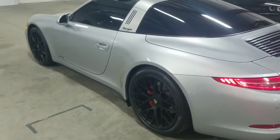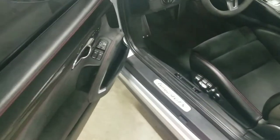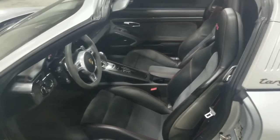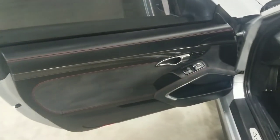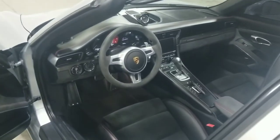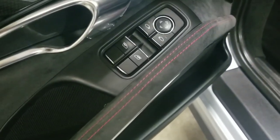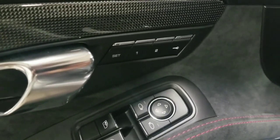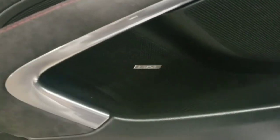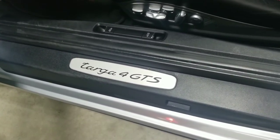Now we're going to take a look at the interior of this vehicle. With the roof off, it's easier to see inside. This vehicle features that very nice black and carmine red leather Alcantara interior with the GTS package — you can see the very nice red stitching. Coming over the door, we have several buttons that operate the automatic windows as well as the power adjustable mirrors. Just above that, the memory seats. This vehicle does also feature the Bose audio package. Down at the bottom, we have the Targa 4 GTS door sill plaque.